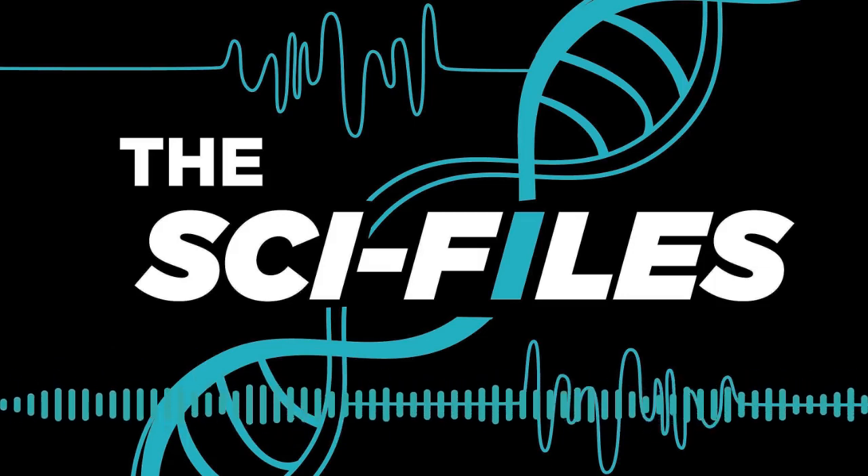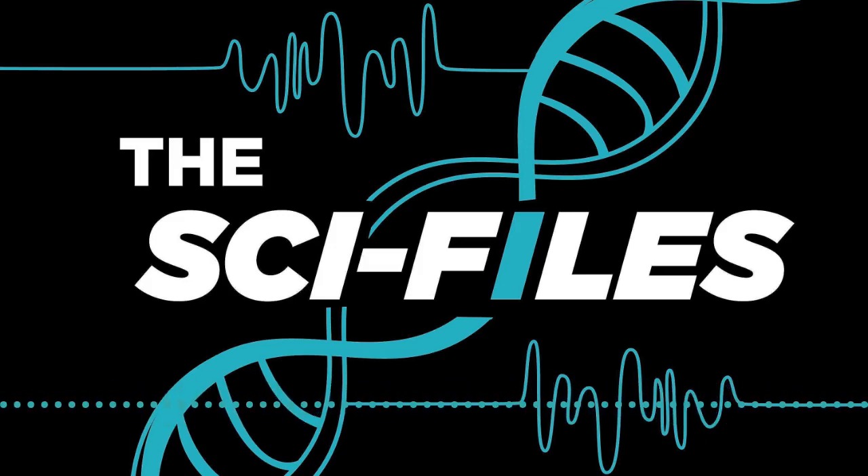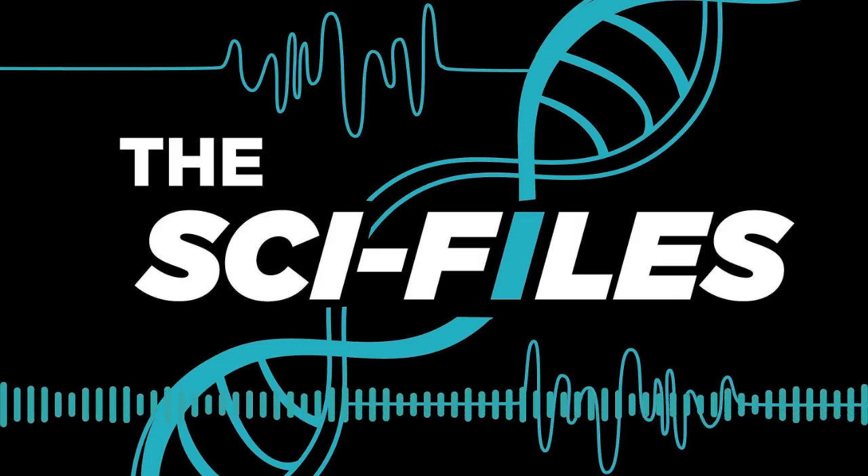Good morning, everyone. You're listening to The Sci-Files, an exposure segment featuring Michigan State University student research. We're your co-hosts, Chelsea Boudou and Daniel Puentes. Today we welcome Wen Chung. Wen, can you please introduce yourself?